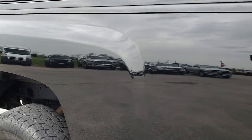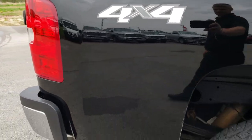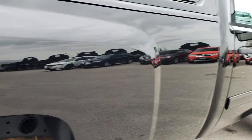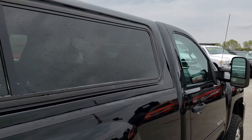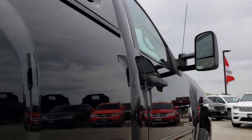We take these HD videos so if you are far away, or even if you're close by and just cannot make the trip down, you can still see the truck, hear the truck, and have confidence in the vehicle before you even get here. We sell a lot of these trucks out of state, so we want to make sure that you have confidence that you're dealing with the right people and the right vehicle before you make the trip.